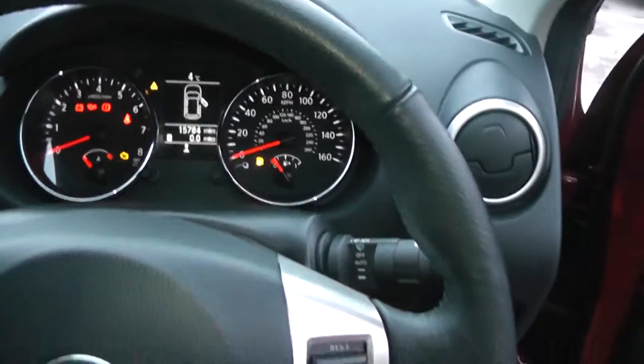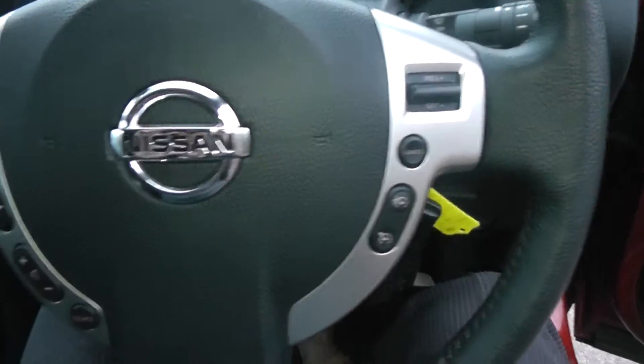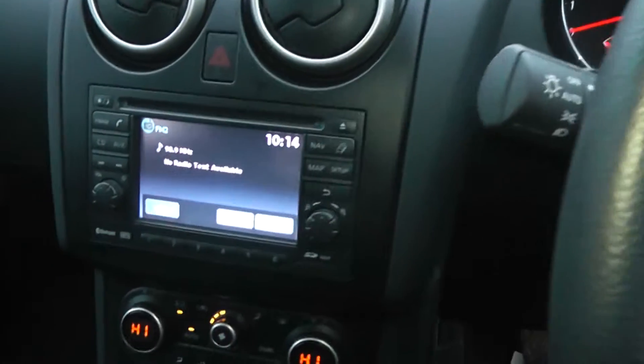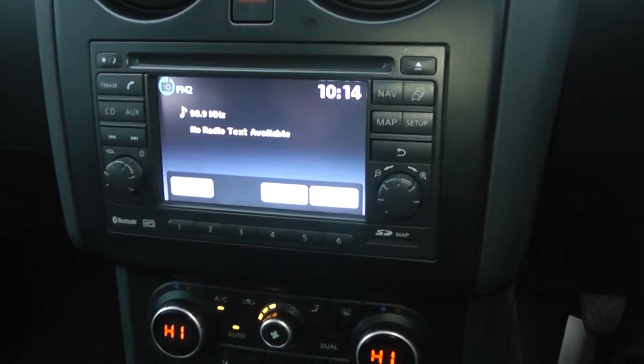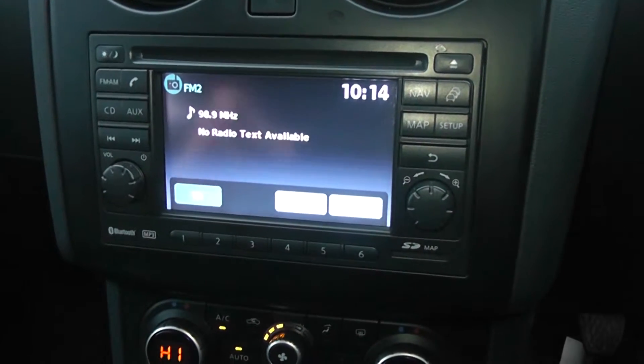Coming back next is the leather steering wheel which is multifunctional — it's got controls for the speedometer and cruise control on the right, and on the left hand side for the audio system. The audio system itself is here in the centre; it's a Nissan Kinect system which gives you an FM/AM tuner with a single CD player.